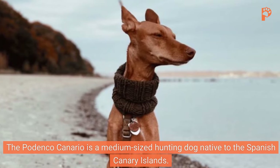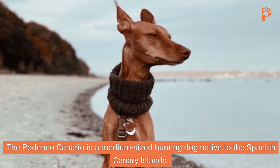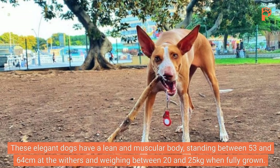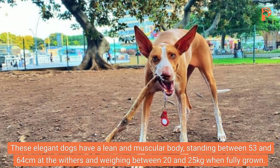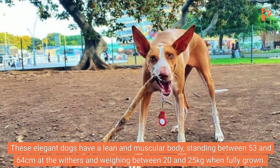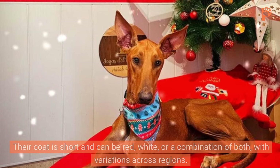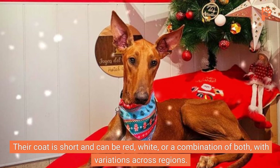Appearance. The Podenco Canario is a medium-sized hunting dog native to the Spanish Canary Islands. They closely resemble the Ibizan Hound and the Faro Hound, suggesting a shared ancestry. These elegant dogs have a lean and muscular body, standing between 53 and 64 centimeters at the withers and weighing between 20 and 25 kilograms when fully grown. Their slender head features prominent pricked ears and amber almond-shaped eyes. Their coat is short and can be red, white, or a combination of both, with variations across regions.